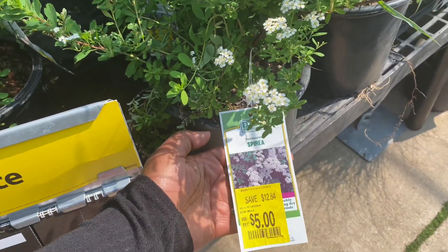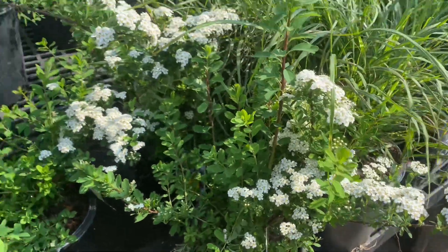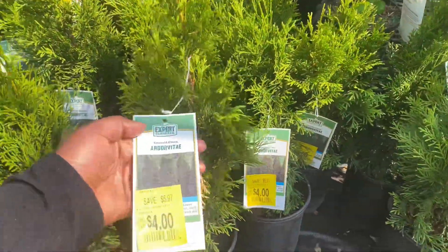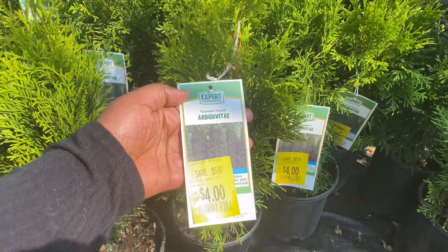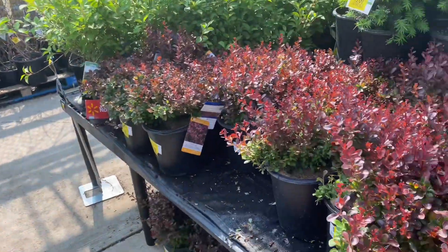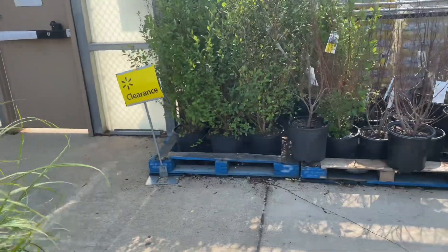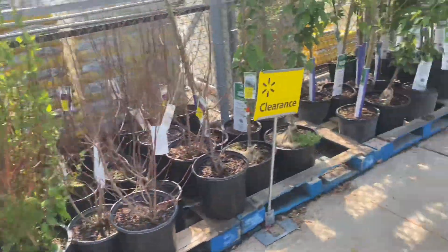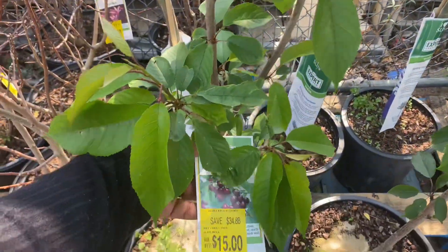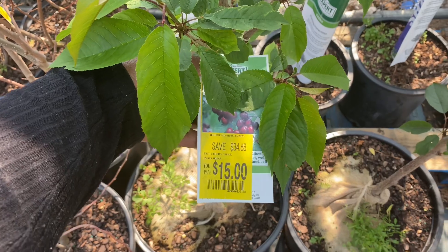Spirea is only five dollars — absolutely beautiful. These arborvitaes are only four dollars, and the fruit trees are all ten or fifteen dollars. The apples, cherries, pears — this cherry plant is only fifteen dollars, save $34.88.